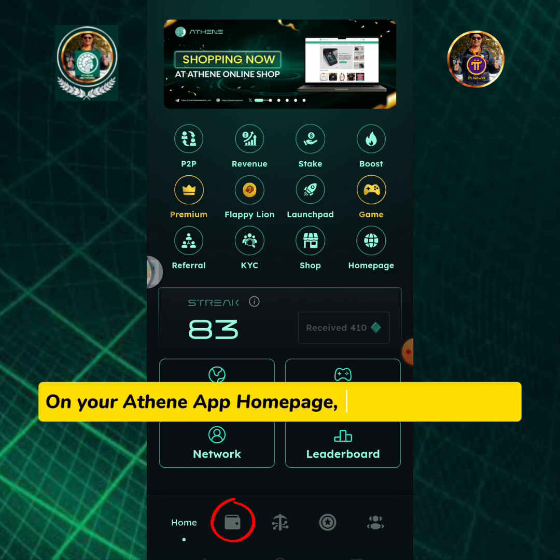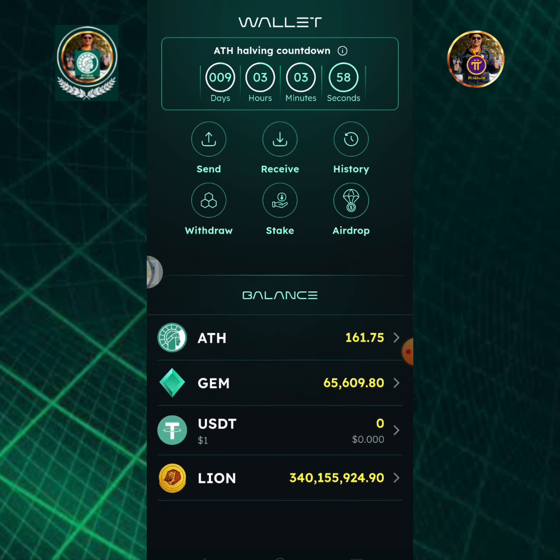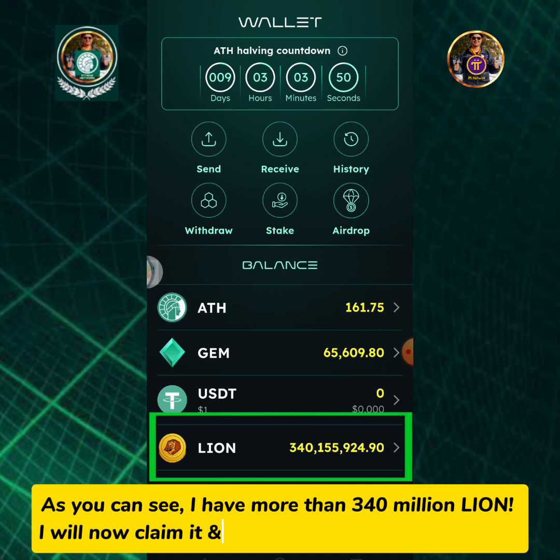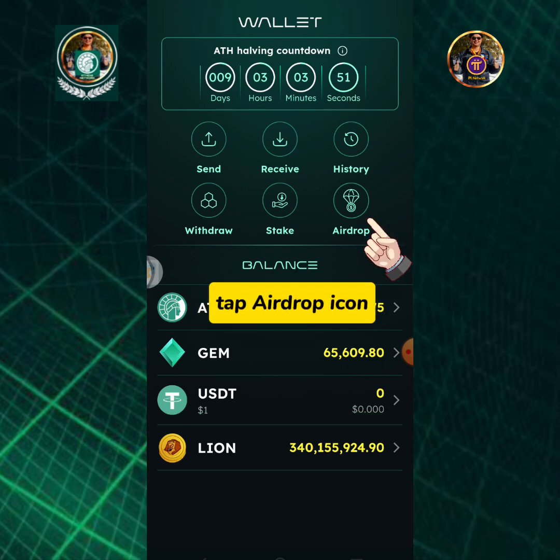On your Athene app home page, tap the wallet icon. As you can see, I have more than 340 million Lion. I will now claim it and deposit to my MetaMask wallet. Tap the airdrop icon.